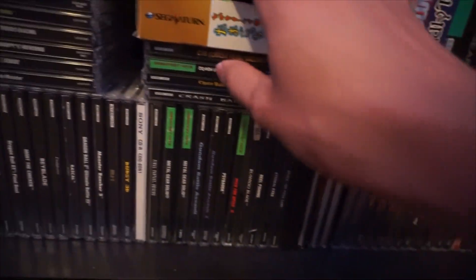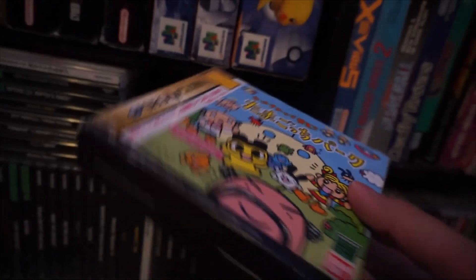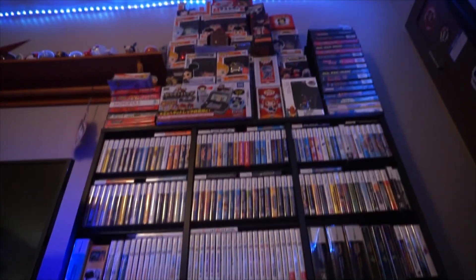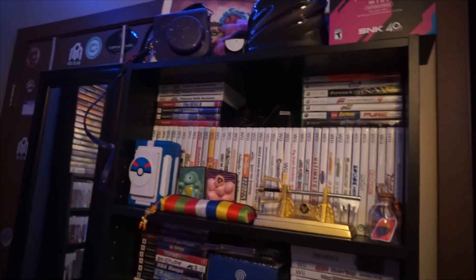I've got some Club Nintendo soundtracks and Pokémon coins, which are really cool. And this Sega Saturn Tamagotchi game that actually has Sonic in it, which is very cool. So that's pretty much the whole right shelf. And we'll move on to the last shelf over here — so let's go ahead and hop over there.